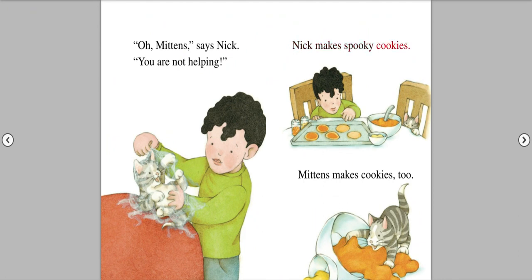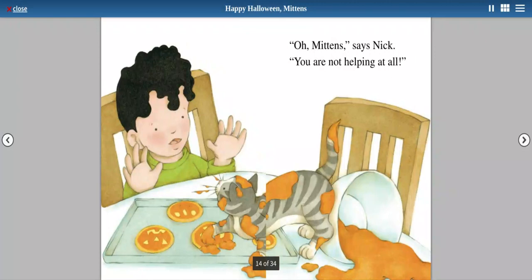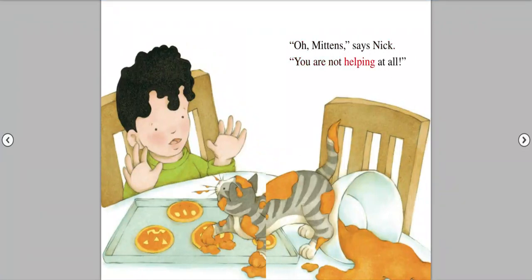Nick makes spooky cookies. Mittens makes cookies too. Oh, Mittens, says Nick. You are not helping at all.